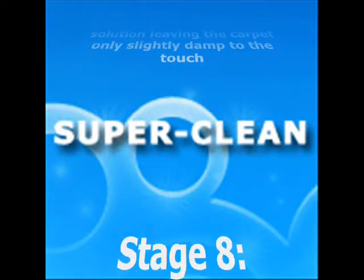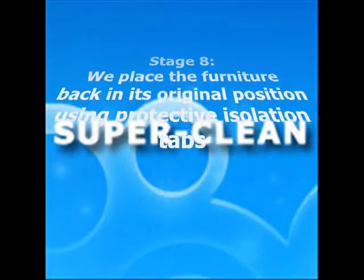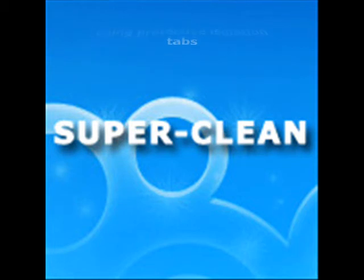Your furniture is positioned back onto the carpet with protective foil tabs and styrofoam blocks under the legs. This is to prevent the colour stain from your furniture leaking onto the carpet while it is moist.